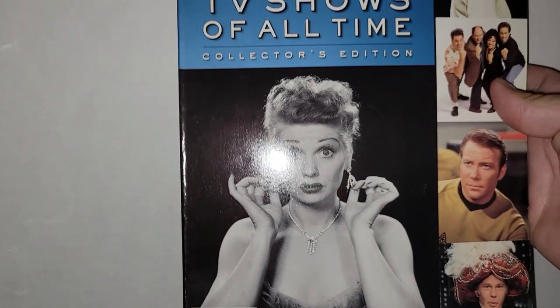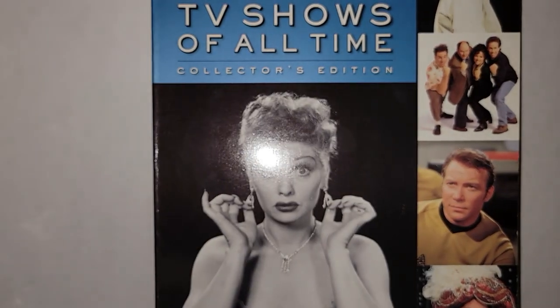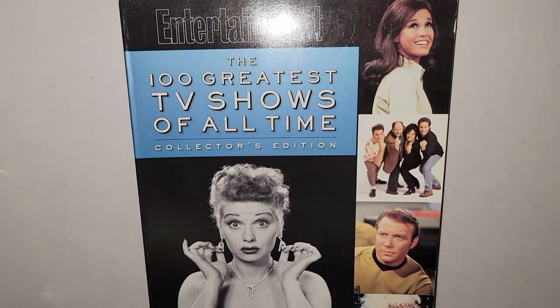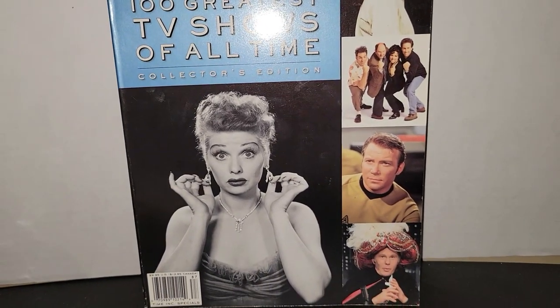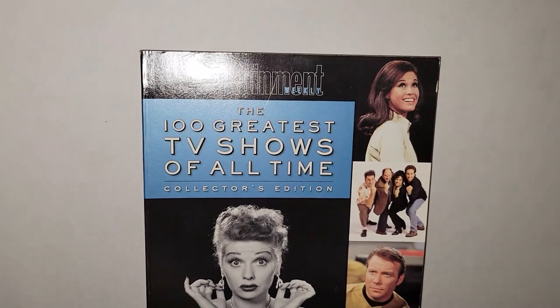Last book for this portion of the video — I found Entertainment Weekly: The 100 Greatest TV Shows of All Time. I paid $4, so essentially $3 for it. There's Perry Mason, Mary Tyler Moore, I Love Lucy, Star Trek — this goes all the way up through the 90s, I think. Totally, totally cool.